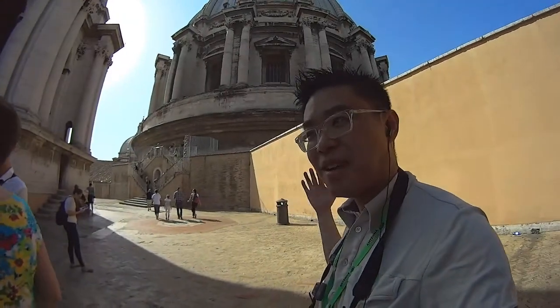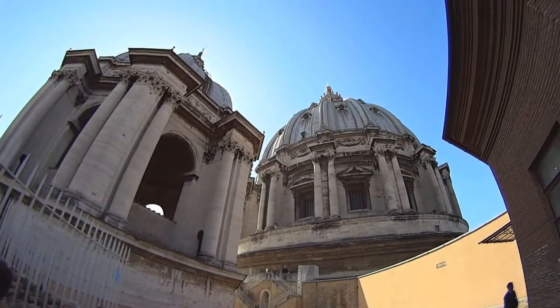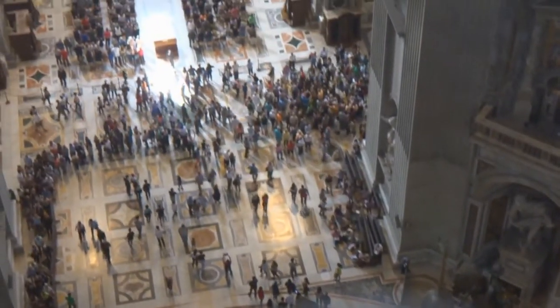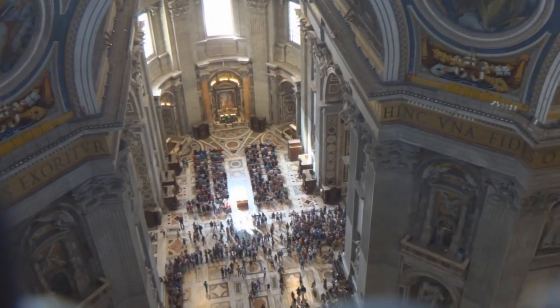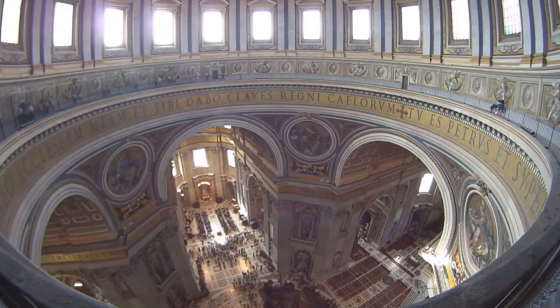We're going on a guided tour to the cupola, which is the dome in St. Peter's. This is the roof of St. Peter's Basilica. We're taking a stroll, going up to the top. It's quite a bit of a climb.